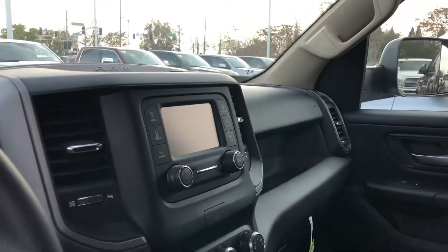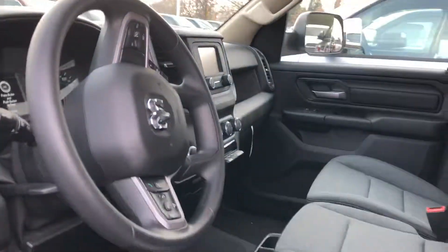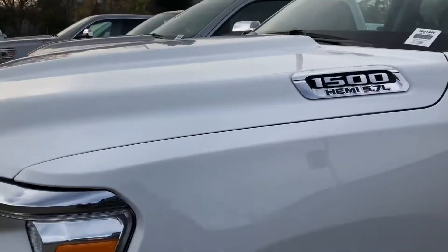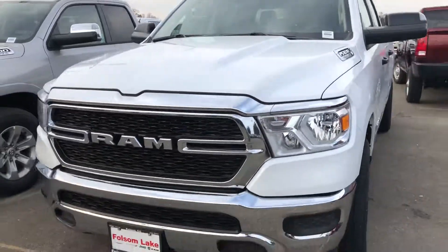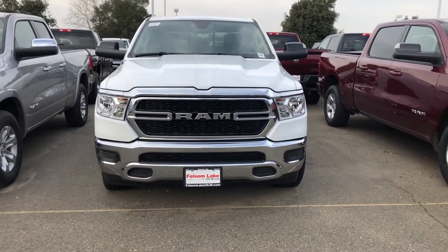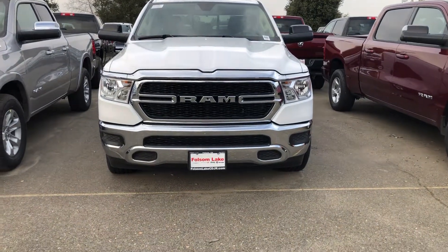Five-inch touchscreen, you have hands-free calling, Bluetooth, automatic headlights. It's an amazing vehicle at an amazing price. Come down and check it out — 916-355-9999, Folsom Lake Chrysler Dodge Jeep and Ram, home of the car dock.